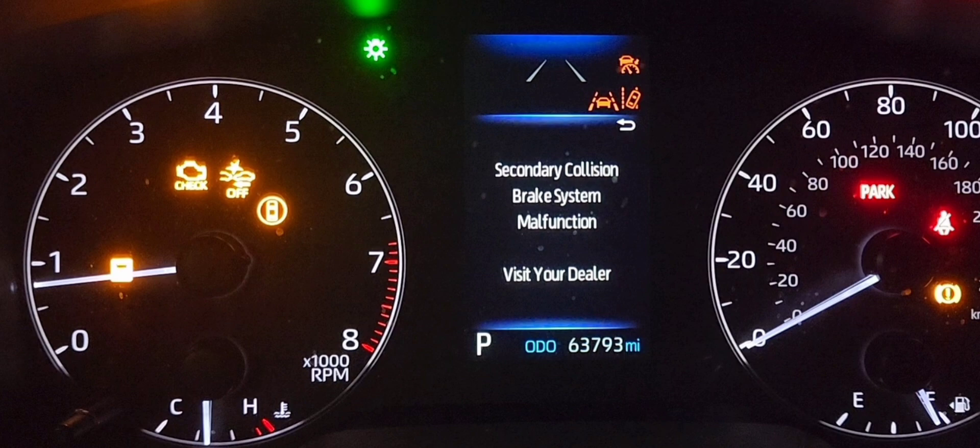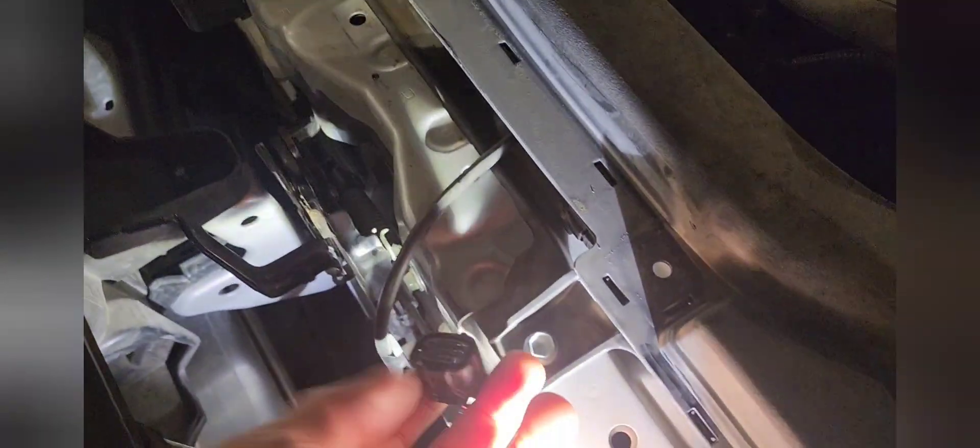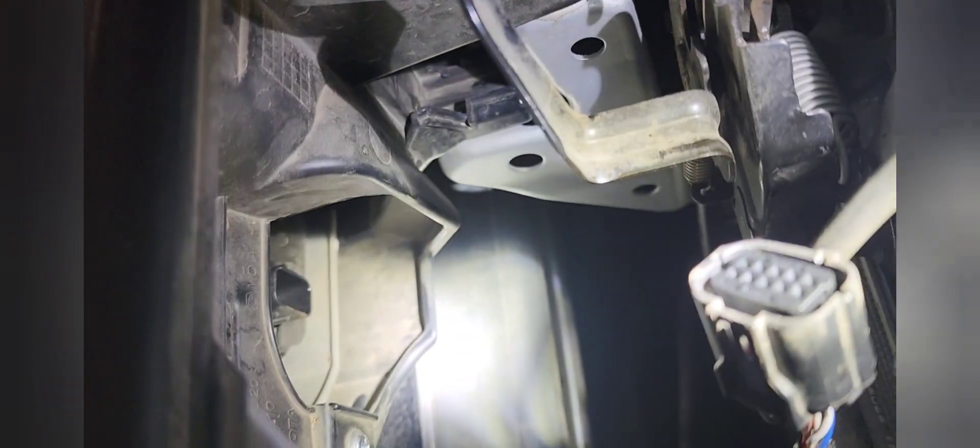This is the warning and amber check engine lights when I was having the problem — this is what I saw and what I was getting. Here, I'm showing you that I disconnected the radar. That's the connector right there, and that's the radar right there. I'm going to show you that I can drive this car with a normal cruise control — meaning cruise control like back in the 80s that holds your speed but doesn't have any sensors.